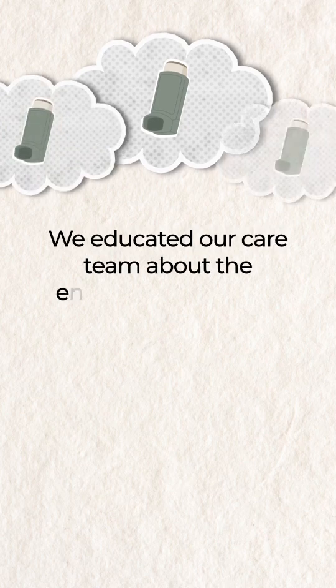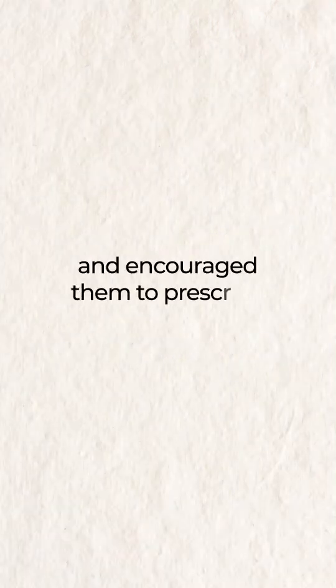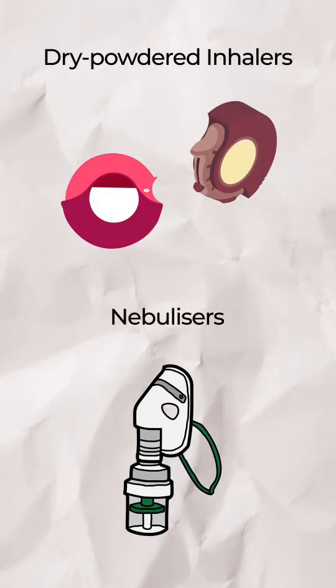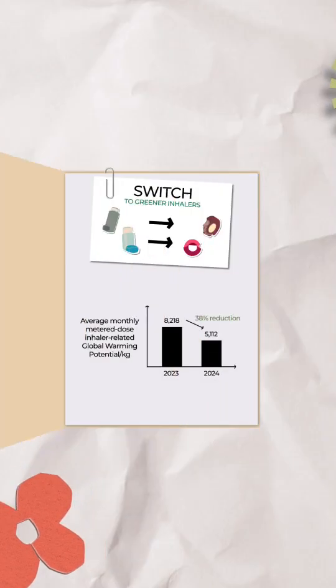We educated our care team about the environmental harm caused by this type of inhaler and encouraged them to prescribe greener alternatives, such as dry powdered inhalers and nebulizers.